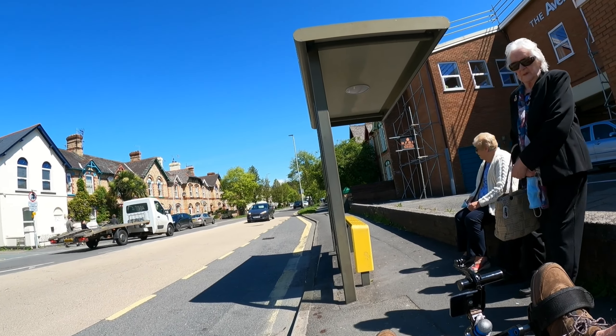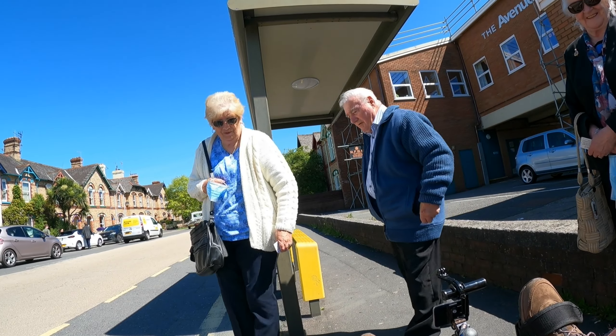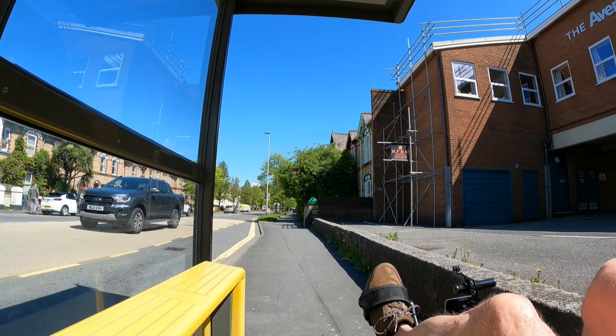Can I squeeze through there? Sorry, I'm in your space I know. You've been waiting all this time for a bus? Goodness me. You want to get one of these? Yeah, I need one.